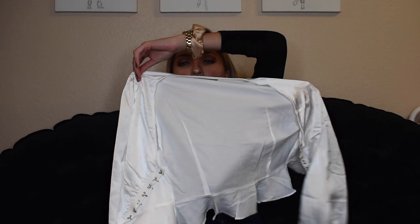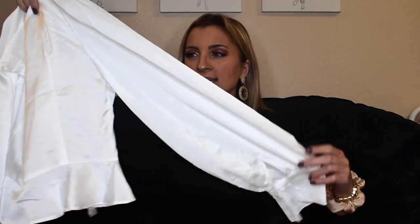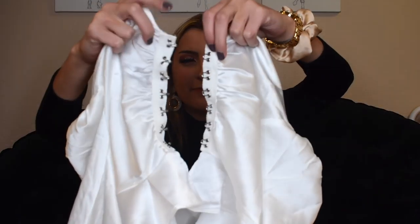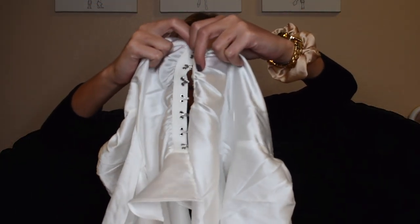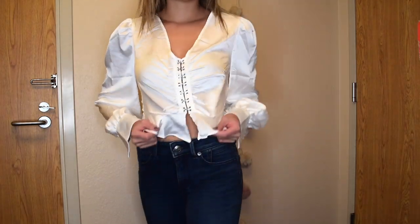This top gives me pirate vibes — it just doesn't look good on me. It's got really old-school sleeves and little hooks that close all the way up. I'll keep this in college for the sole reason that there's always a theme night where you'd actually find yourself needing a top like this — a decade night, a pirate theme, something like that. But if you're not a college student I would not recommend getting this — I don't know why you would need that shirt in your wardrobe.